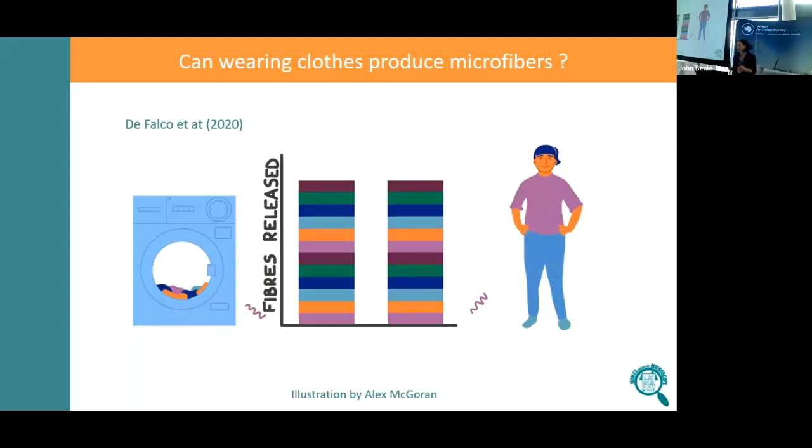What's less well known is that as we use the textiles in our home, as we wear our clothes, just the action of friction that we create when we're using the textiles actually creates microfibres as well. And these microfibres tend to pass into the air, into the room around us, into the air in our homes.